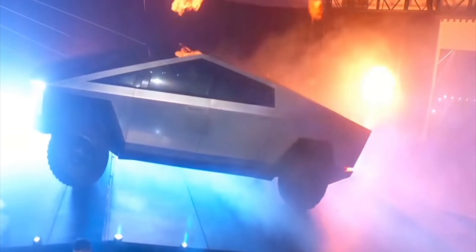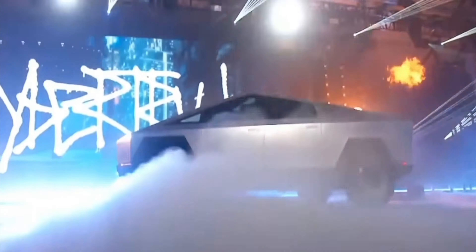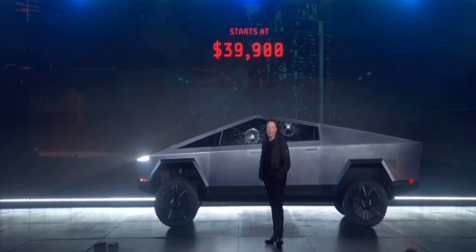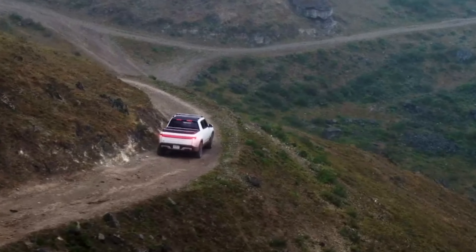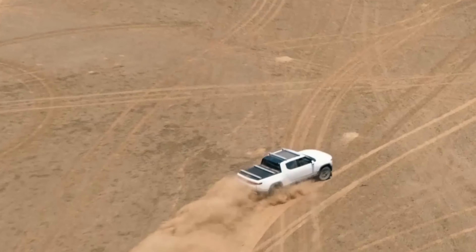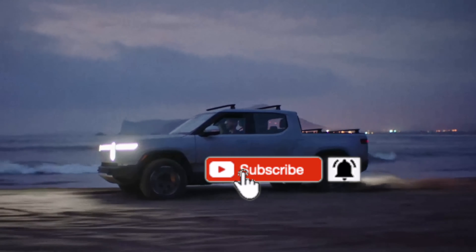The Tesla Cybertruck shocked everyone in many ways — the obvious one being the design, but also the starting price of the car itself. Teslas are not known to be cheap, and that's why most people were really surprised to see the Cybertruck coming in at $39,900. To put that into some real-world comparison, other EV pickup trucks are starting at $30,000 more than the base model Cybertruck, around the price of the tri-motor version, and some even including the full self-driving package cost as well.